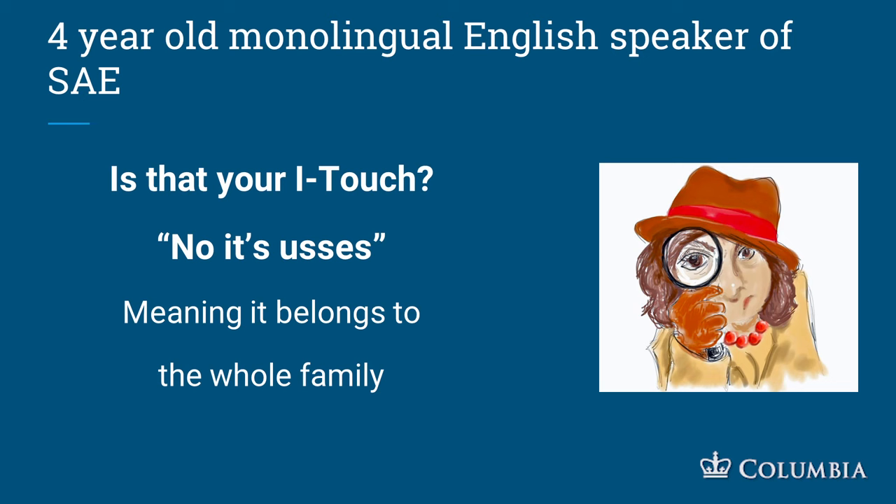Another example: my nephew Ian. When asked 'is that your iPad?' he said 'no, it's us's' — meaning it belongs to the whole family. He's a monolingual speaker of standard American English. Instead of 'it's ours,' he knows there's an S at the end because it's plural, and may even be thinking about word order — that 'us' is the object form. He's done something beautiful with language that's much more interesting than simply saying 'it's ours.'